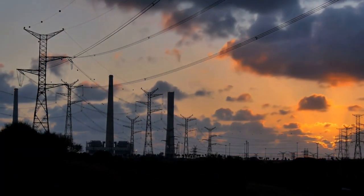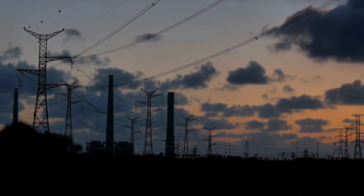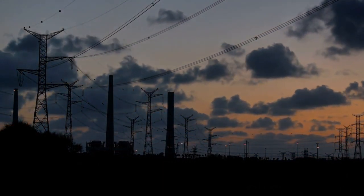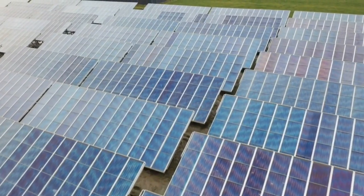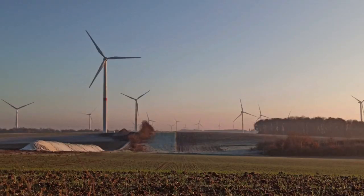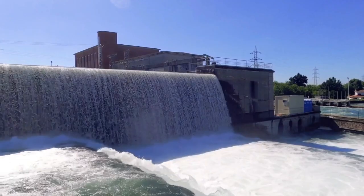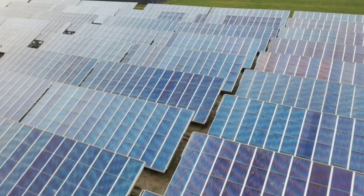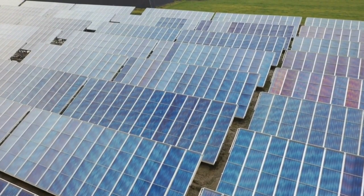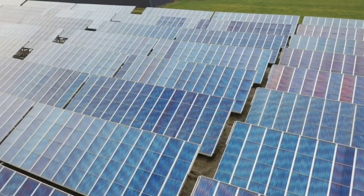To summarize, sustainable energy sources offer promising alternatives to meet our growing energy demands while reducing our environmental impact. Solar power, wind power, hydropower, geothermal energy, bioenergy, and tidal power are all viable options for a greener future. By embracing these sustainable energy sources, we can move towards a more sustainable and cleaner energy ecosystem.